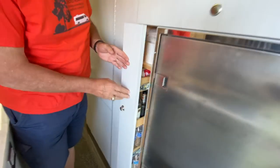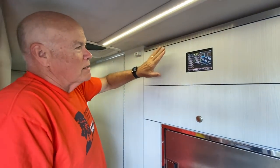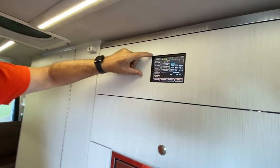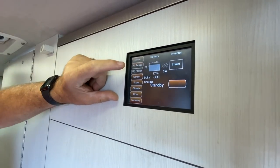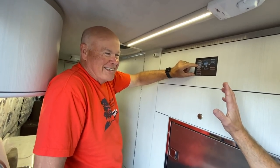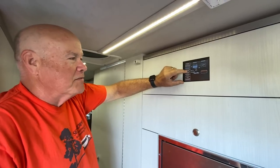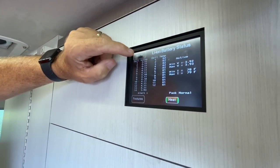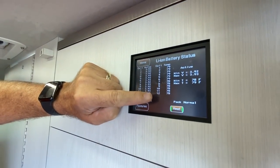There's a Star Trek-looking control panel that manages all the systems on the rig. This is a Silver Leaf system — it controls AC power, the inverter, and DC on/off. Very importantly, it has a Volta system, which is a 48-volt battery setup. You can see the battery is currently at 77 percent, and tapping in shows all 14 cells individually, displaying voltage and temperature for each one.